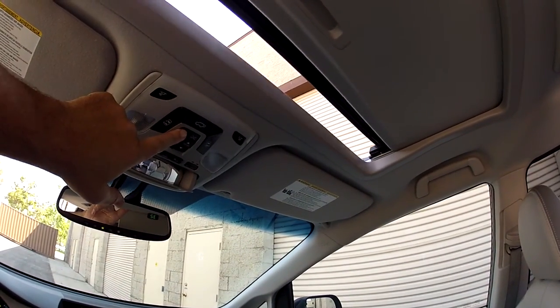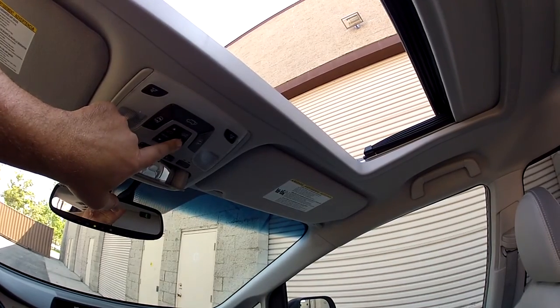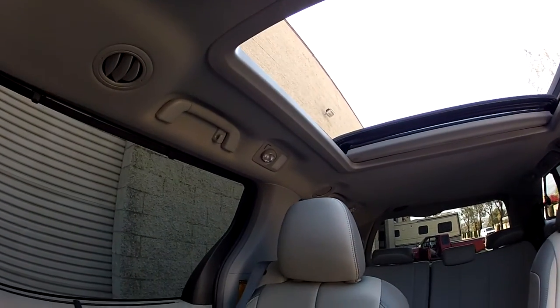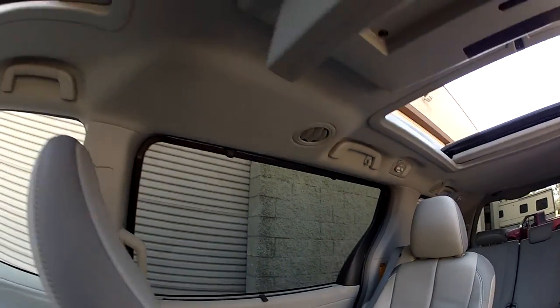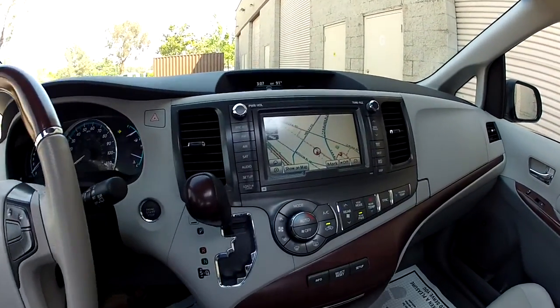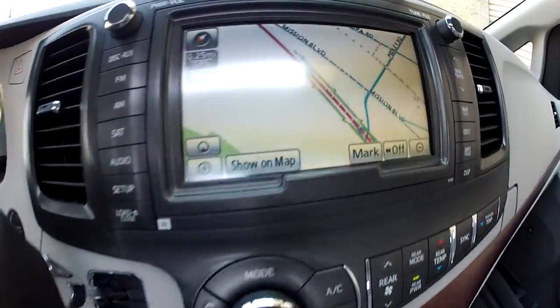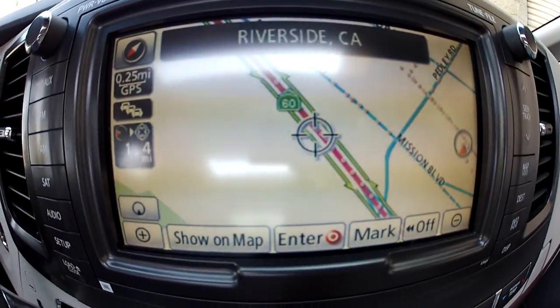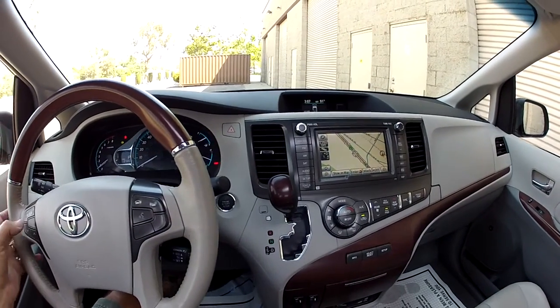It's got the power tilt and slide double sunroofs on this vehicle — that's sunroof number one and sunroof number two. It has an in-dash navigation system with live traffic. If you look over there, you can see green stripes along the freeway — that's your live traffic information, and that is working correctly.